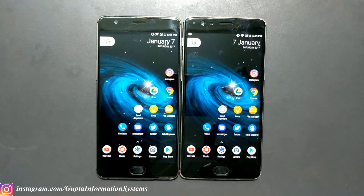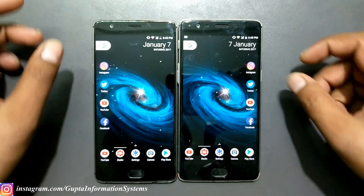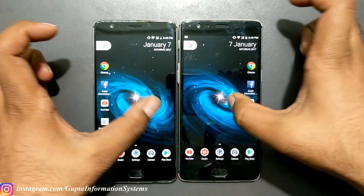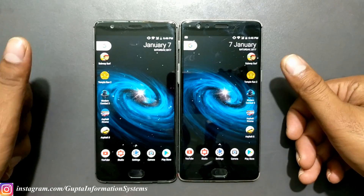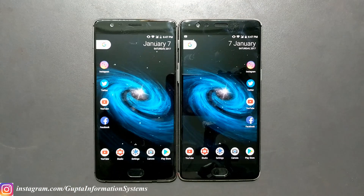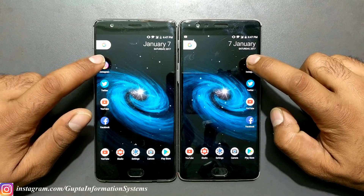Right now nothing is running in the background. To keep things consistent, I've set the same launcher on both devices — Nova Launcher Prime. We'll start by launching some social applications, followed by website page loading tests, then game launch tests. I've replaced Dead Trigger 2 with Modern Combat 5 this time. At the end we'll do some benchmarking. Starting with social apps — Instagram — in three, two, one.